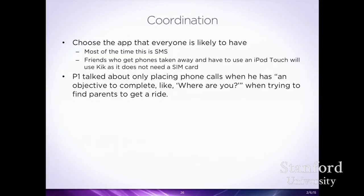Another theme was coordination. Most of the time teens were using SMS because it works regardless of whether someone has iPhone or Android. Interestingly, when phones got taken away by parents, many had iPod touches and the whole group would switch to Kik — because they could use Kik without a SIM card. Some parents would actually steal just the SIM card so the phone still worked on Wi-Fi, and the group would switch to Kik for SMS capability.